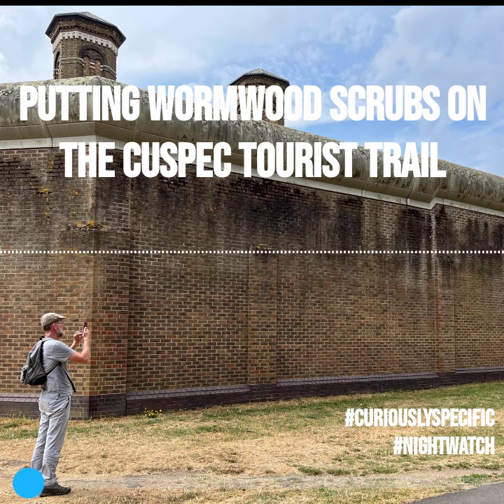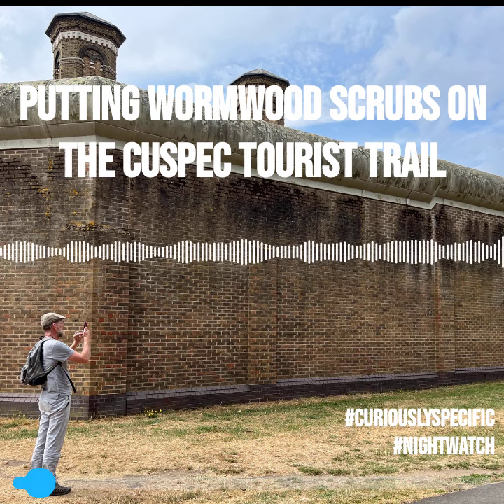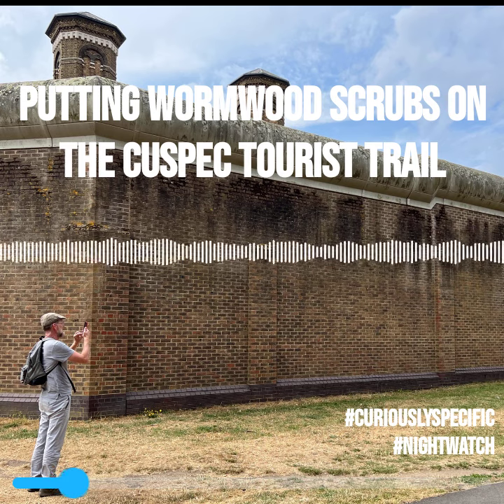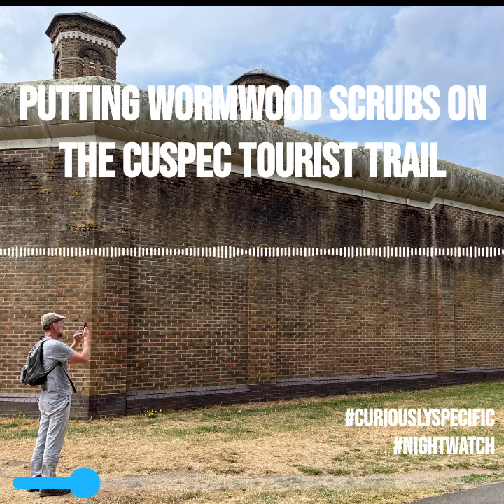Lots of famous inmates here — felons. George Blake of course escaped. George Blake, who we talked about in the Ipress File, the spy. But he managed to get over that wall amazingly. Well, presumably he was helped by a model aeroplane.